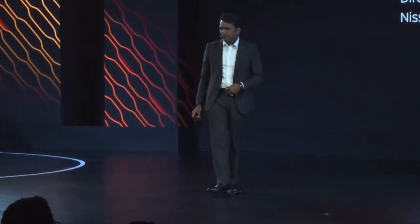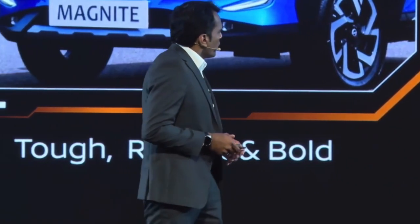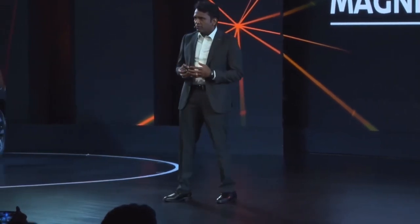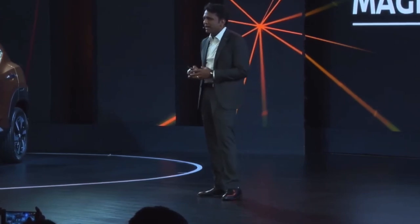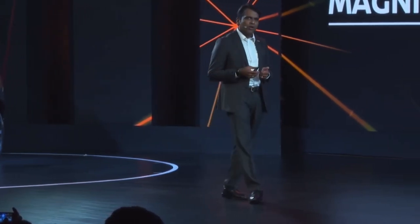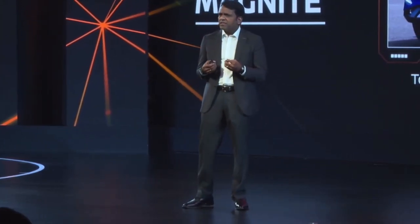Thank you, Ken, for that passionate explanation. Let me keep the same passion in my product planning presentation. I'm Pandian, director of product planning for all the India line of cars for the AMEO region. When we conceptualize a car — I'm talking about the existing Magnite — there are three pillars. The first pillar is what we call strong presence. How do we differentiate with strong presence? We should have a bold design.